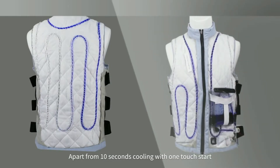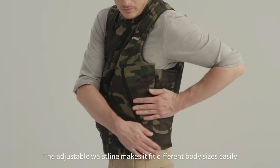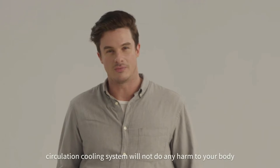Apart from 10 seconds cooling with one-touch start, it's durable and easy to wash. This adjustable waistline makes it fit different body sizes easily. Its safe and reliable water circulation cooling system will not do any harm to your body.